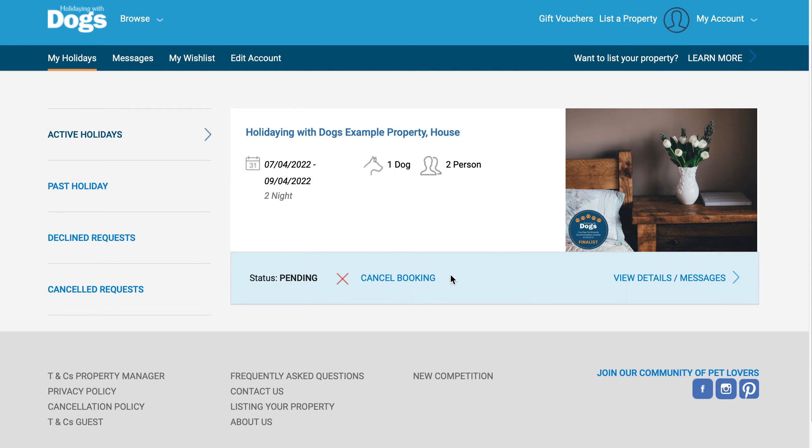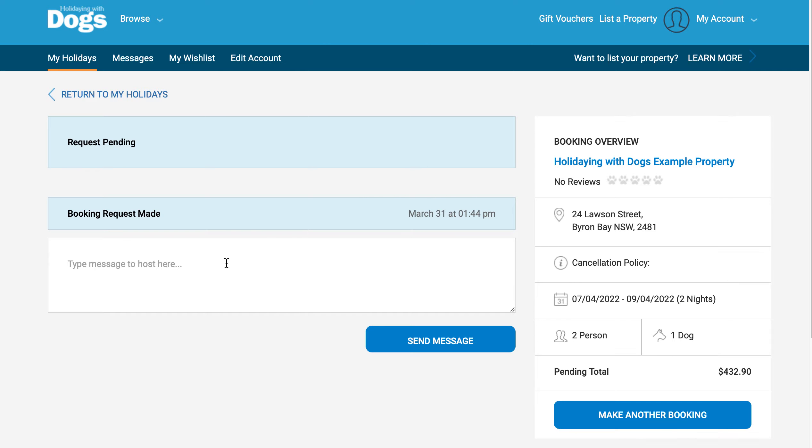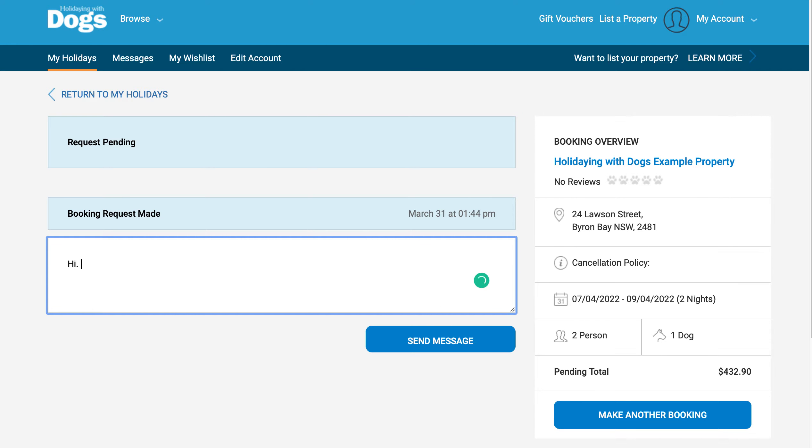You can also cancel this request at any time by clicking on this area. If you'd like to send the owner a message, that can be done here.